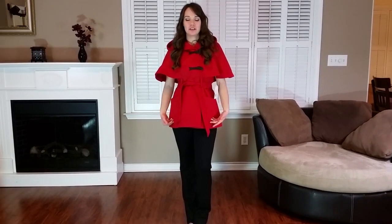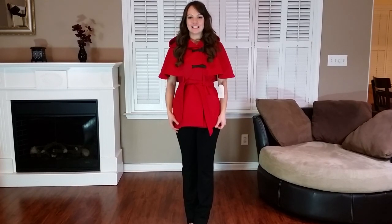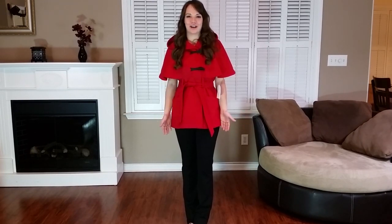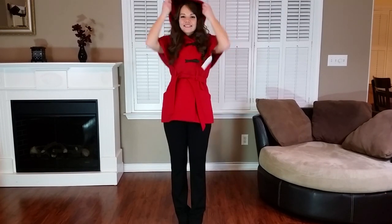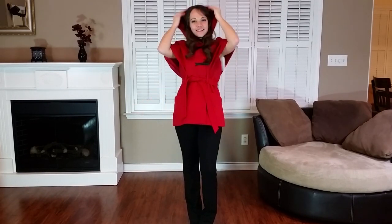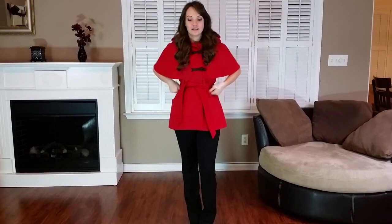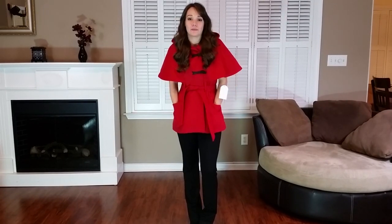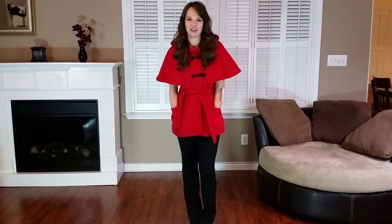I also wanted to show you guys this red cape I got off Amazon. It was only about $30 so it was really cheap, and it's extremely good quality — it's made by Jessica Simpson. The only thing is I feel like I look too much like Little Red Riding Hood, so I think I'm going to return it. It's kind of silly, good for Halloween but not really for everyday wear. Plus it doesn't have sleeves, so it would still get really cold even with a sweater underneath.